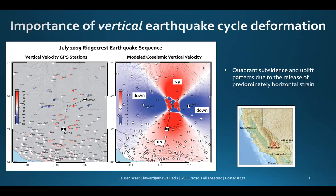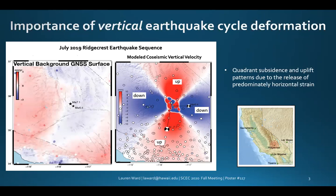These large quadrant subsidence and uplift patterns in the vertical direction are due to the release of predominantly horizontal strain. We have found good agreement between vertical co-seismic GNSS displacements provided by T-Hering and our vertical co-seismic displacement model, with a mean residual of 0.9 millimeters.